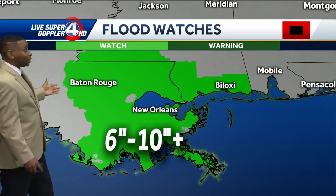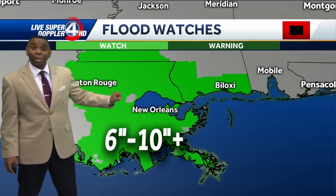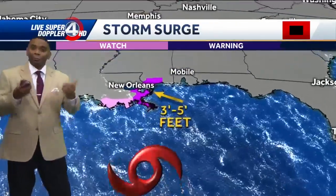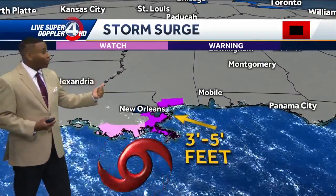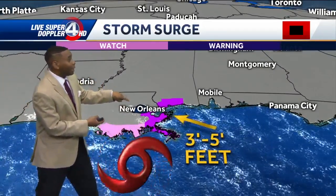Six to ten inches or more is now developing over Baton Rouge, New Orleans, and over towards Biloxi, which is why there is a flood watch in effect for that area. Not only the flooding from heavy rainfall, but life-threatening storm surge is also an issue as the tropical storm continues to make its way closer to landfall.